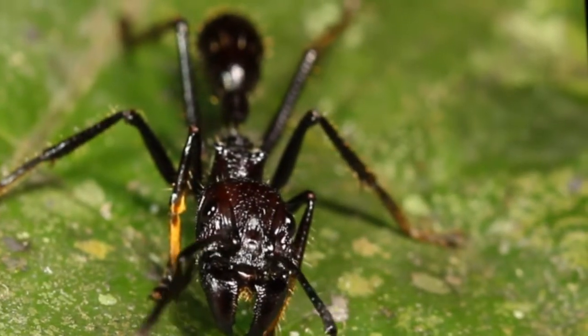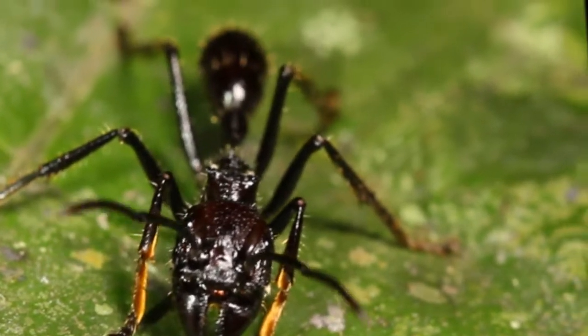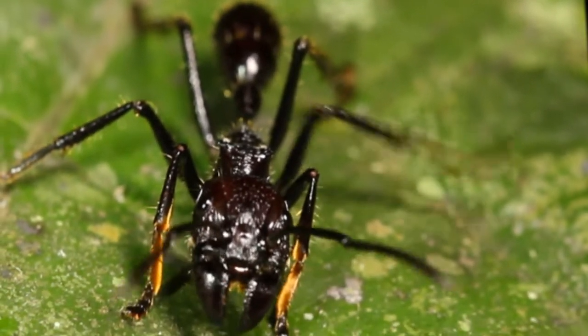This is a bullet ant. It's an inch long and extremely aggressive. It has the most painful sting of any insect on earth. And it screams.